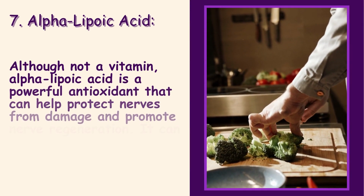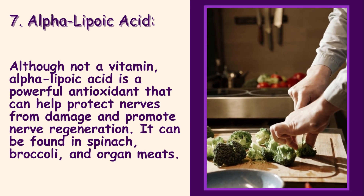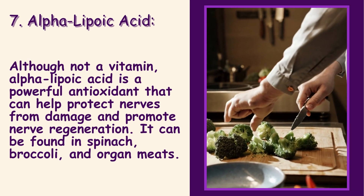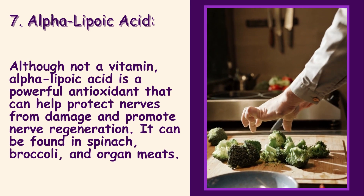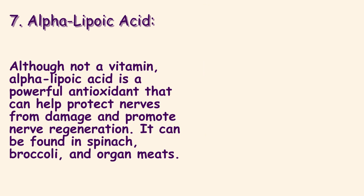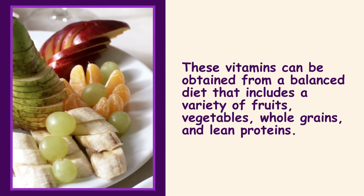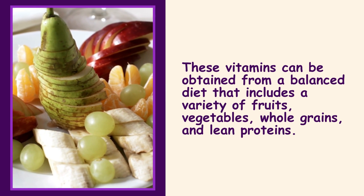7. Alpha-lipoic Acid: Although not a vitamin, alpha-lipoic acid is a powerful antioxidant that can help protect nerves from damage and promote nerve regeneration. It can be found in spinach, broccoli, and organ meats.